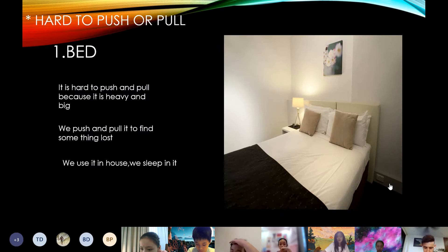The first one hard to push or pull is the bed. It's hard to push and pull because it is heavy and big. We push and pull it to find something else. We use it at home. We sleep in it.